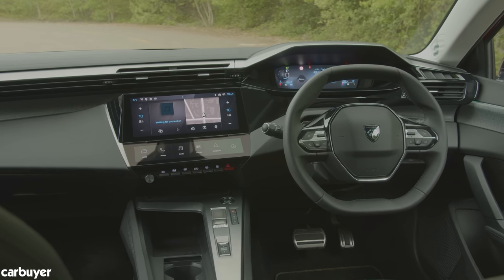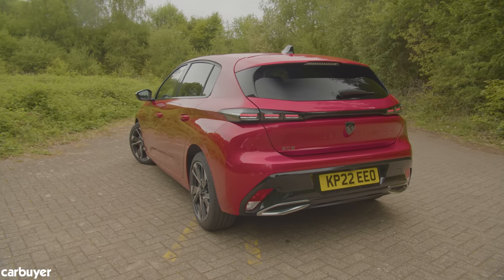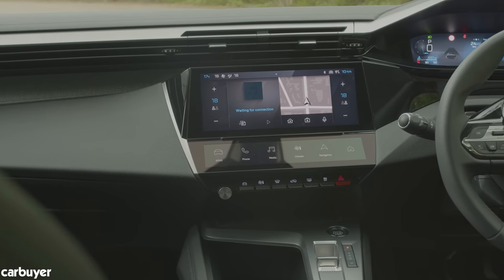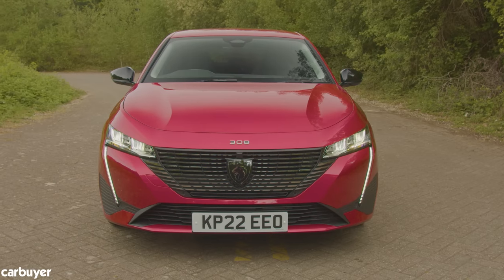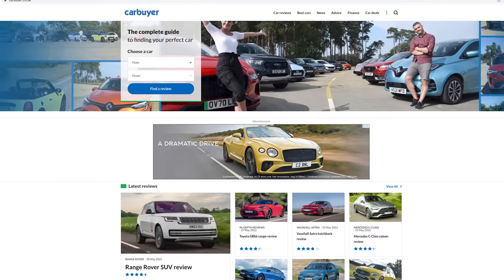You also get climate control, alloy wheels and automatic LED lights. Step up from Active through to Allure and Allure Premium and you'll add things like sat-nav, all-round parking sensors and wireless phone charging, depending on which one you choose. Top-spec GT and GT Premium models get all the bells and whistles. Full specs can be found in our written review at carbuyer.co.uk.